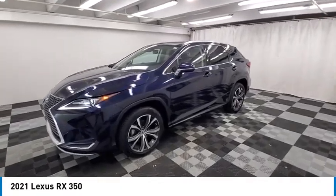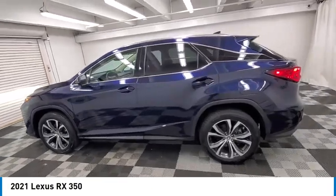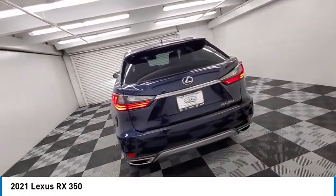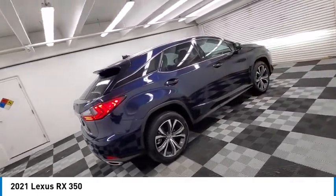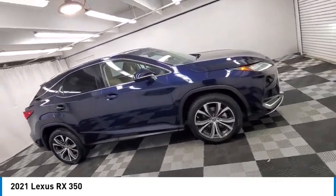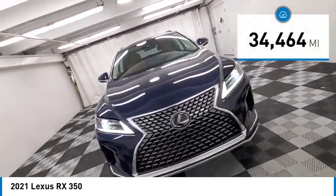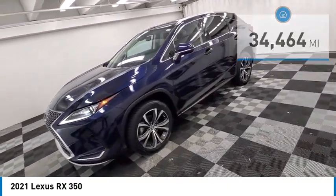We are pleased to show you the 2021 RX. The Lexus RX offers a spacious interior with an extremely high level of quality. The RX is the perfect fit for those looking for fuel efficiency, a wide variety of safety and technology features, and that luxury feel. This vehicle has less than 35,000 miles. Here are some of this vehicle's great options.